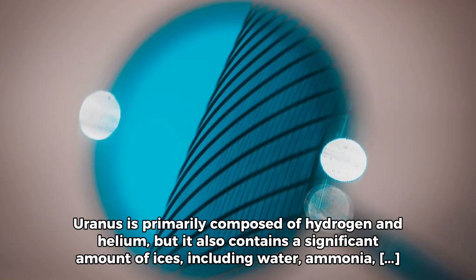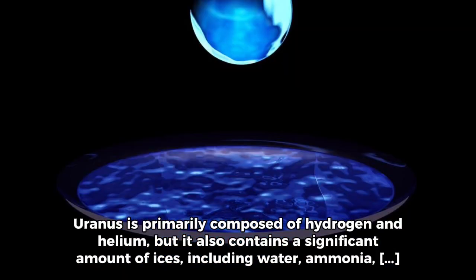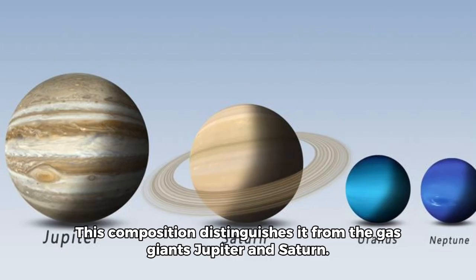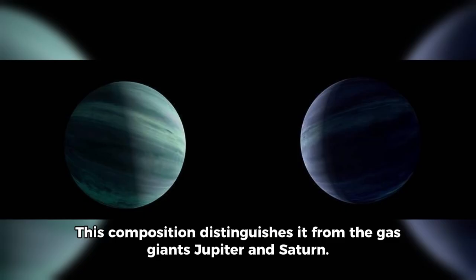Uranus is primarily composed of hydrogen and helium, but it also contains a significant amount of ices, including water, ammonia, and methane. This composition distinguishes it from the gas giants Jupiter and Saturn.